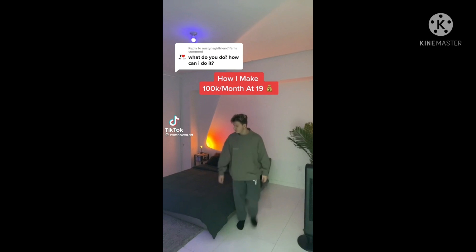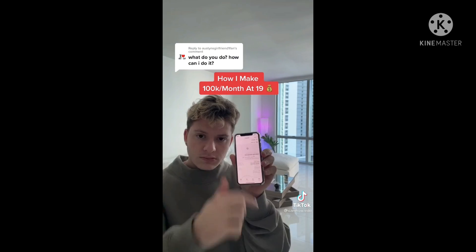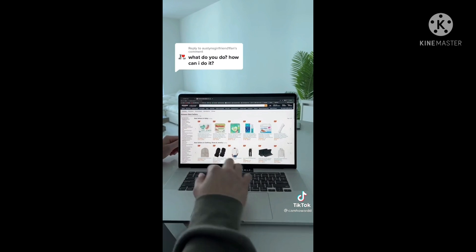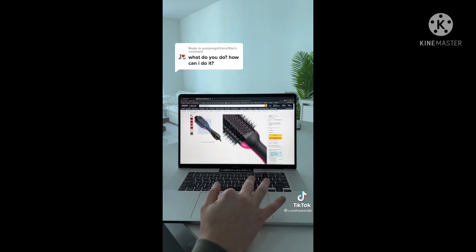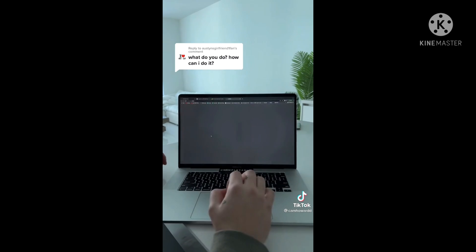I make over $100,000 per month doing this, and this isn't a flex — it's to show you exactly how I do it. The first thing I do is go on Amazon Best Finds to find trending products. I love selling products in the beauty niche, and I came across a really cool product — a hair dryer I can get on Alibaba.com with a private supplier for really cheap.